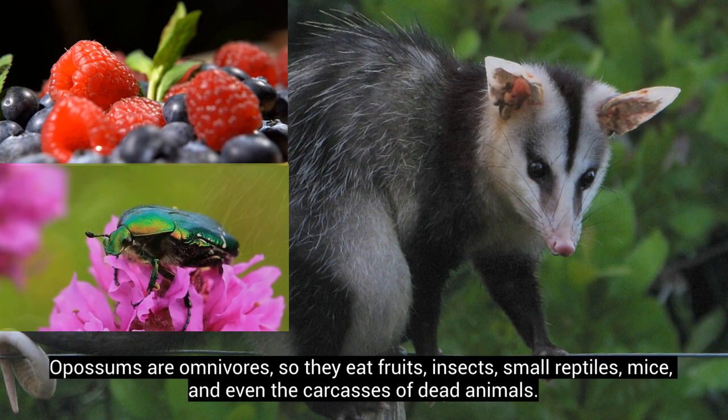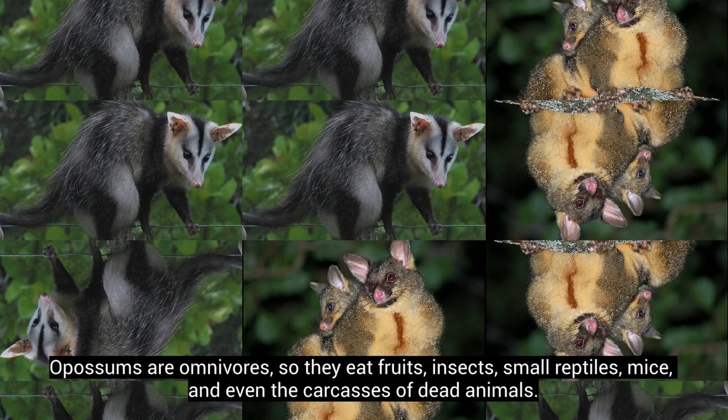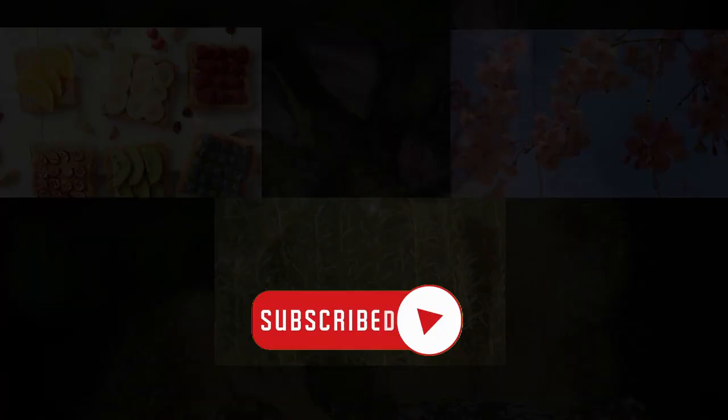Opossums are omnivores, so they eat fruits, insects, small reptiles, mice, and even the carcasses of dead animals. Possums are herbivores, so they mainly eat plants. Their diet consists of fruits, flowers, and herbs.